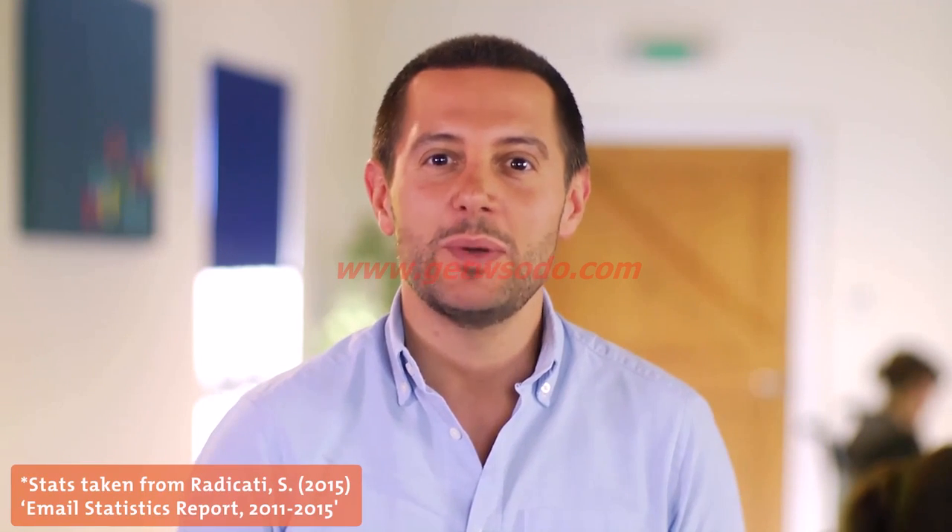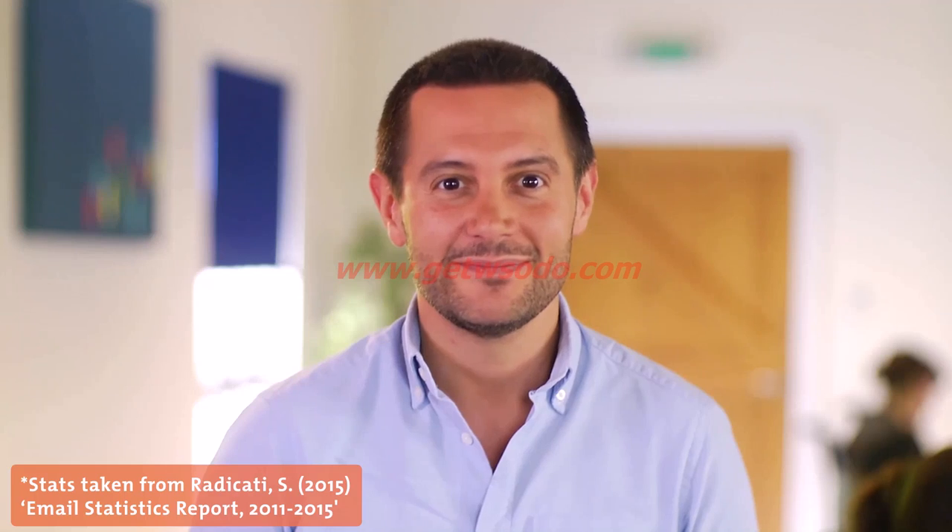Welcome to MindTools video learning series. Did you know that the average office worker receives around 80 emails a day? All of this incoming information can cause stress and tension, and may cause people to miss important messages that can get lost in the pile.